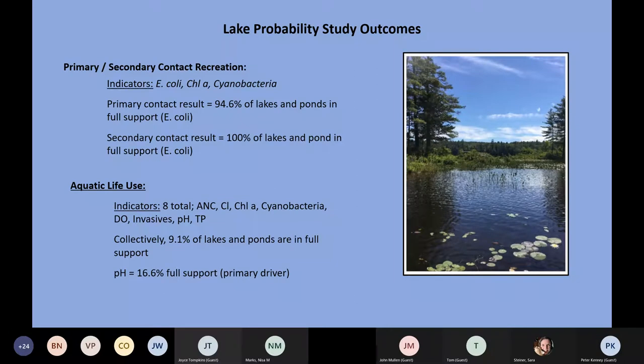The results were very encouraging — about 95% of our lakes are perfectly suitable for swimming and secondary contact recreation. We found all of our lakes were in good condition for paddling and boating. When we looked at aquatic life use, however, this wasn't as encouraging. We used eight different parameters: ANC, chlorophyll A, cyanobacteria, dissolved oxygen, invasive plant species, pH, and total phosphorus.